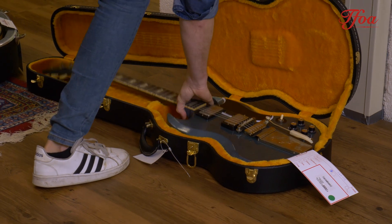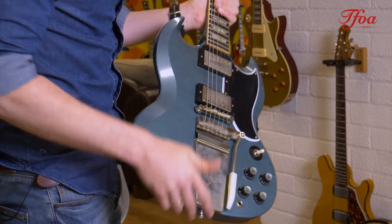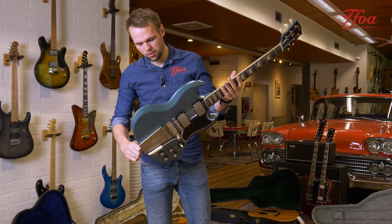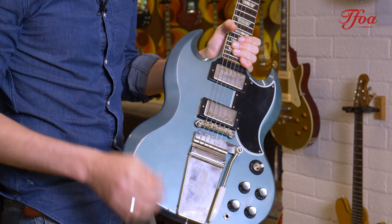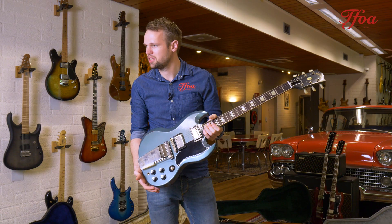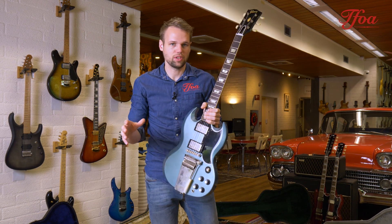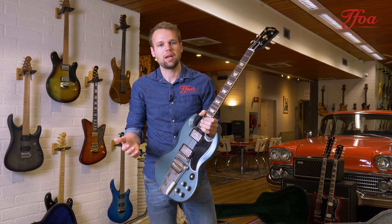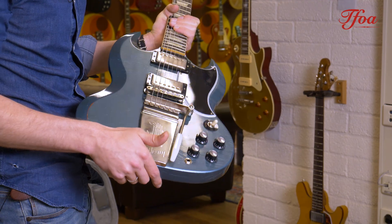The first one here is a beautiful '64 Murphy Aged SG. What Gibson did for us is made it a beautiful faded pale blue — the aging is superb, as well as the historic specs. So if you're looking for a guitar that feels vintage and looks vintage, but you don't have to worry about taking care of a vintage instrument — because they can be a bit unreliable on stage — then this one is your pick. It's an absolute beauty.